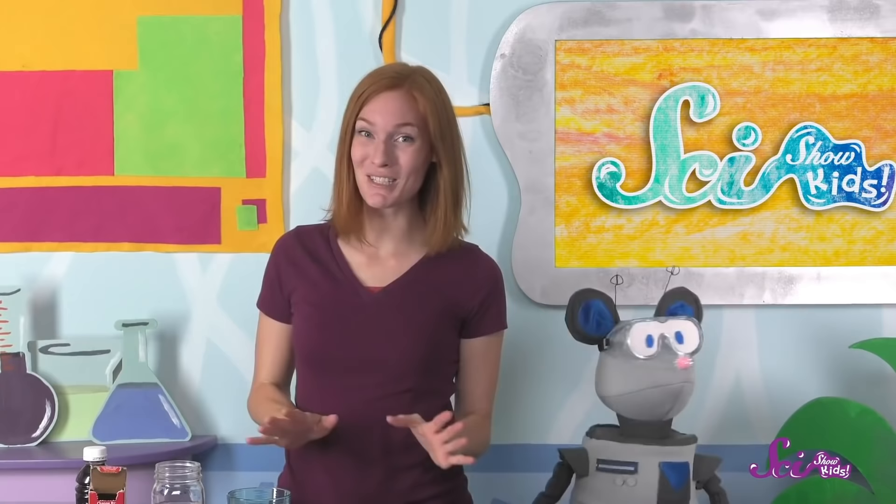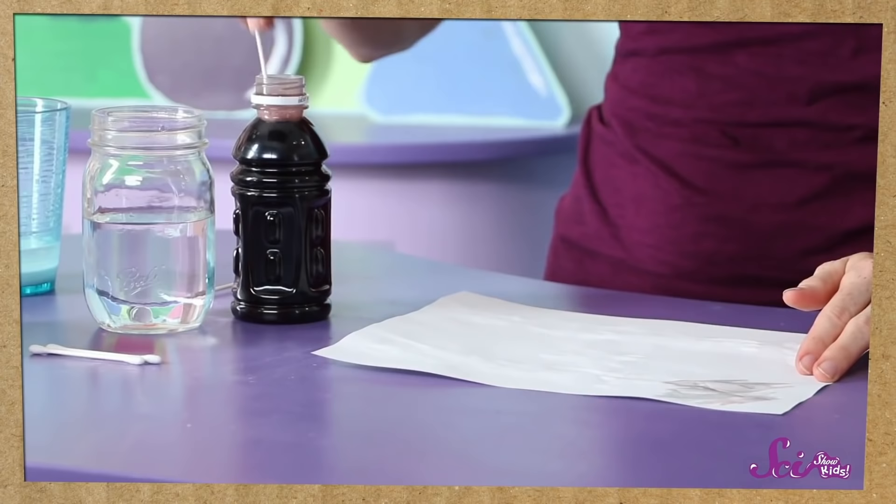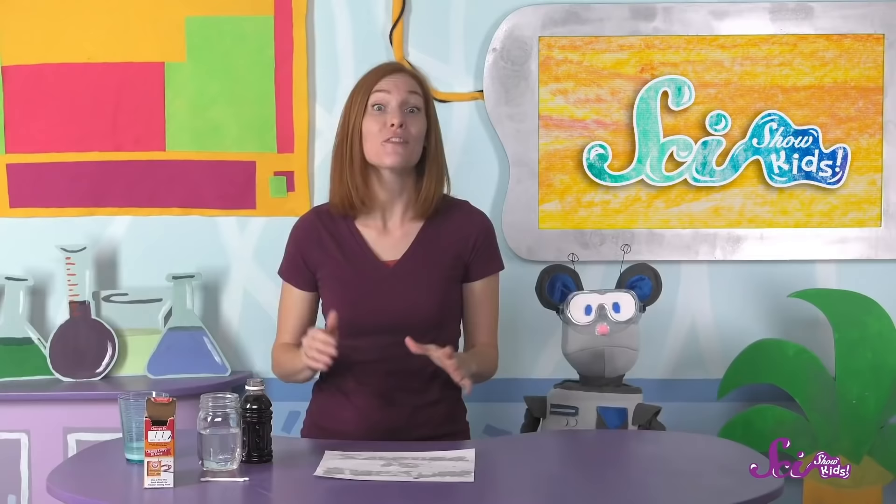Let's write something on this piece of paper here. I'm going to come up with a secret message for you, Squeaks! Now all we have to do is wait for it to dry, and the message will be hidden! It looks like the ink is pretty much dry, so the secret message is ready to be revealed! This is what the grape juice is for! We'll take another Q-tip, dip it in the grape juice, and paint over the message. Science is awesome! That's what the message says!